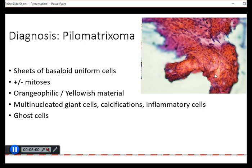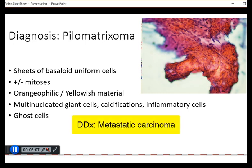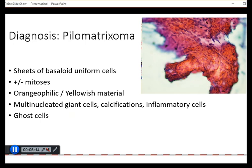This is very characteristic for a pilomatricoma. It is important to know of this entity because it is a differential diagnosis for metastatic carcinoma, especially metastatic squamous cell carcinoma in cervical lymph nodes. One of the important clues is the age of the patient — this usually occurs in young adults or even children, often in the head and neck region. They are fairly superficial most of the time, and when the FNA is being performed, there may be a gritty feeling due to the presence of calcification.